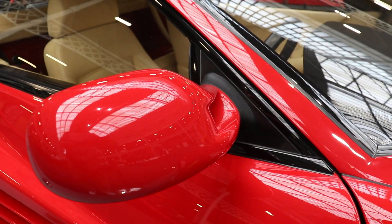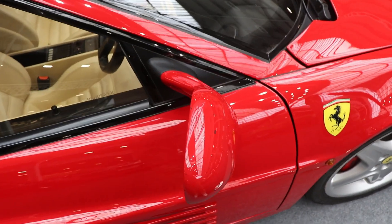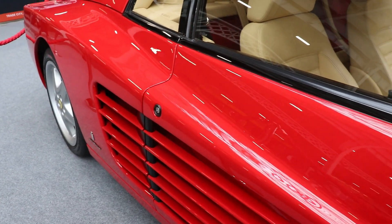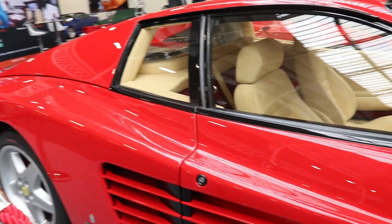Ferrari 512 TR came in 1991, was in production until 1994, and in total they made 2,261 of this beautiful model. The wheelbase of the car is 2,550 mm, the car is 4,480 mm long, 1,976 mm wide, and just 1,135 mm high.